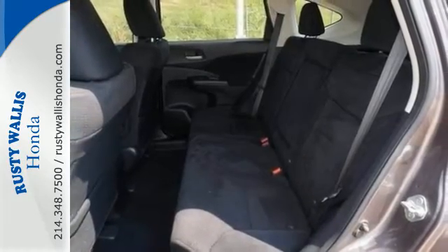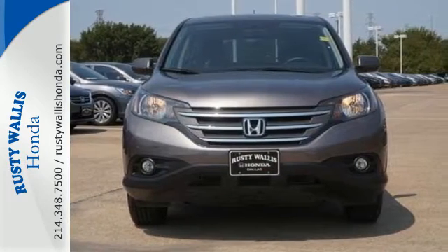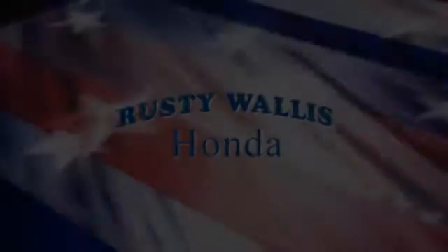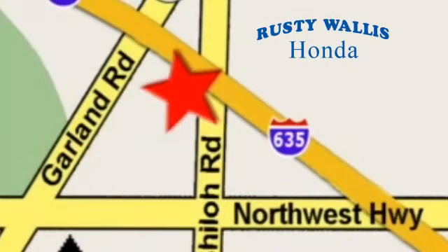Experience the combination of efficiency and space with this 2013 CR-V. At Rusty Wallace Honda, our primary goal is to satisfy our customers. Stop in today. We're easy to find just off I-635 at Shiloh Road.